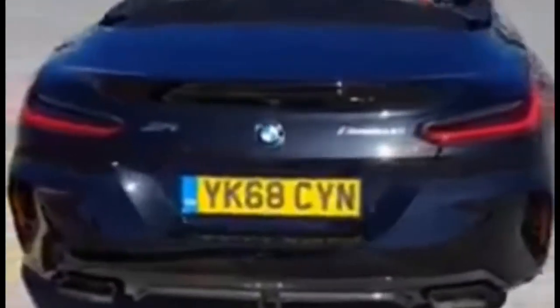This is the 2019 BMW Z4 M40i — the top-tiered Z4 in the range. This is pretty much fully specced; everything is pretty much ticked on this. So it doesn't get much better than this when it comes to the new Z4s.